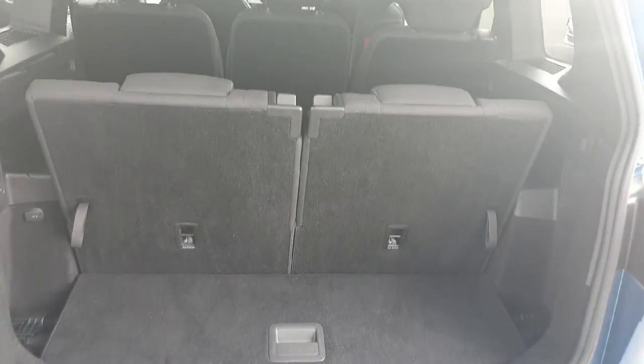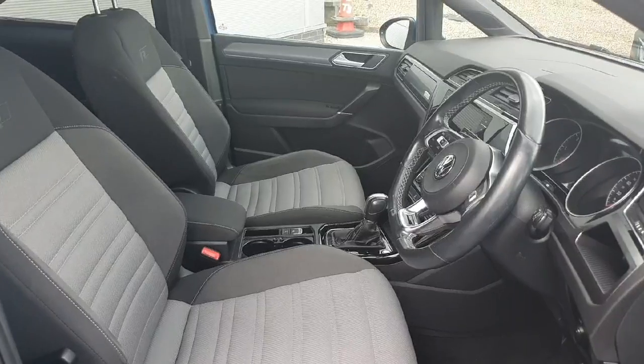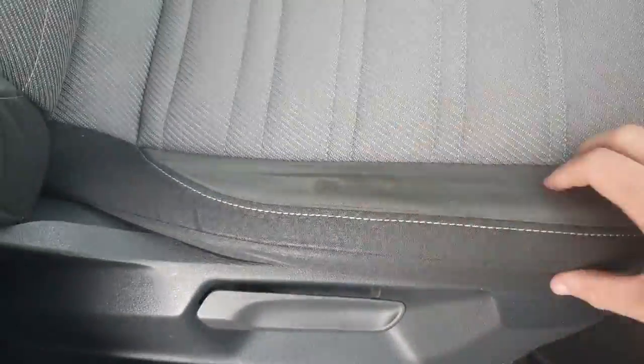With the two seats at the back folded down, the boot is very large and can carry basically anything you need for long journeys. Looking at the inside here, the seats are lovely Highline sporty bucket seats with nice stitching on the cloth and lovely stitching on the suede as well.